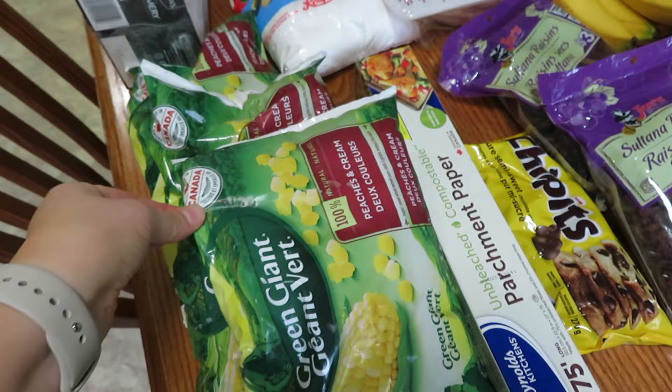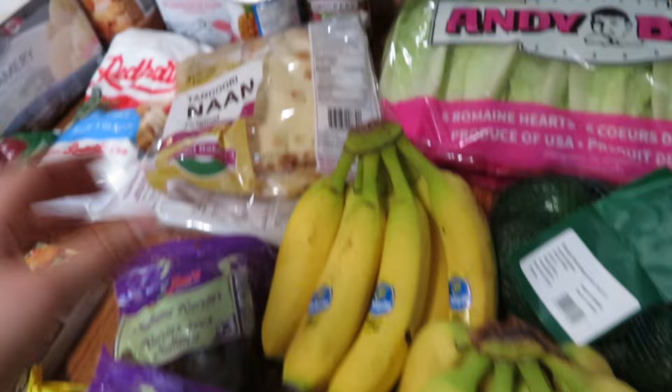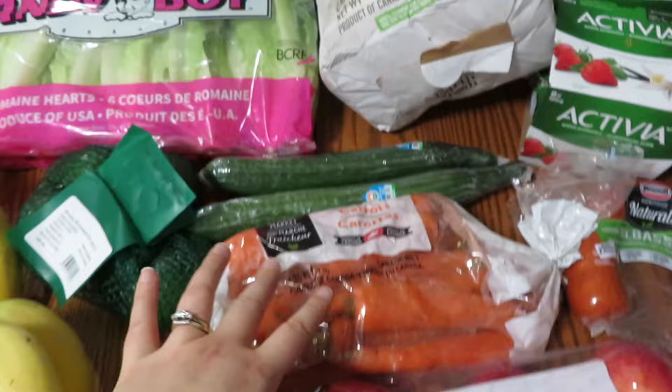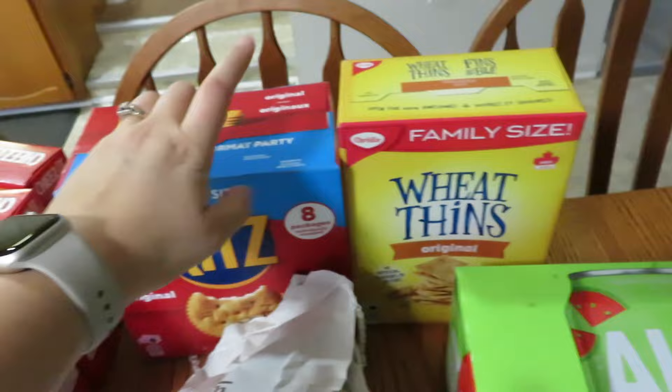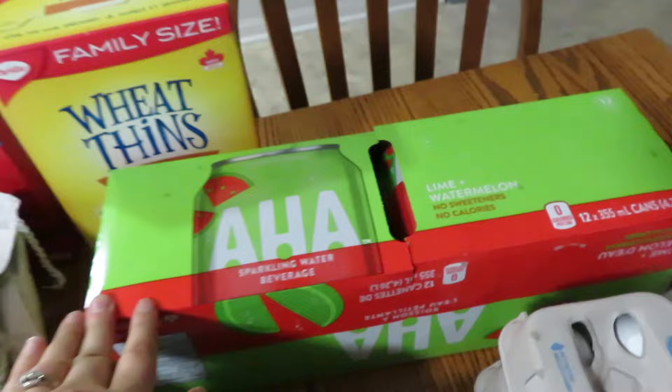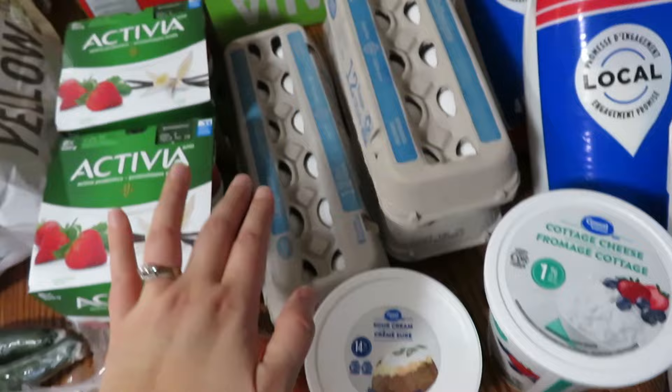Corn was three for about $10. I bought parchment paper, chocolate chips, raisins, some naan bread, lots of bananas, avocados, lettuce, potatoes, cucumbers, carrots, apples. Back here I got two boxes of digestive cookies. Cheez-Its were on four for $8. I got some Ritz crackers and the big family size of Wheat Thins, some watermelon lime sparkling water, yogurt, kielbasa, sour cream, cottage cheese, a block of butter, three dozen eggs, three bags of milk, and two cartons of cream.